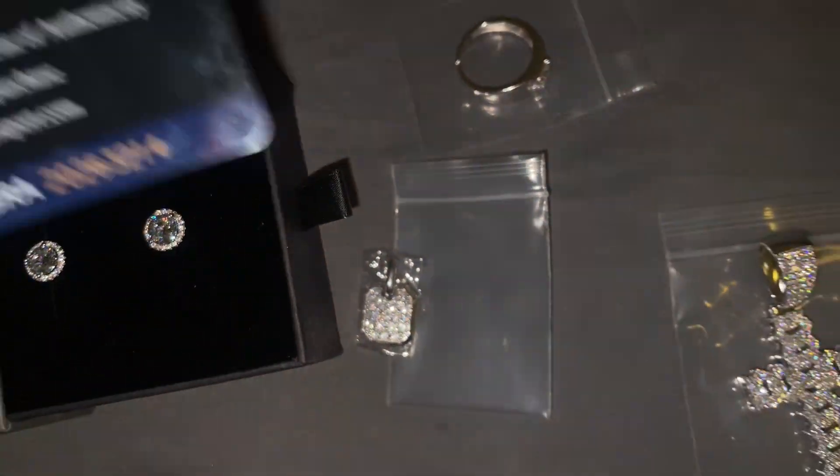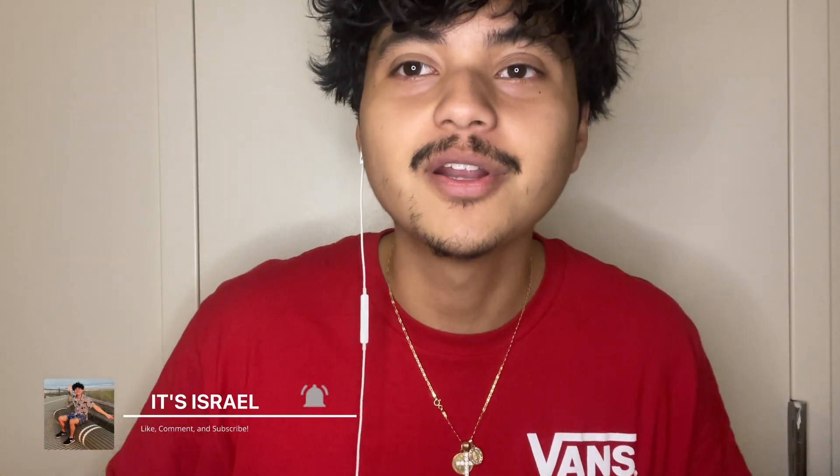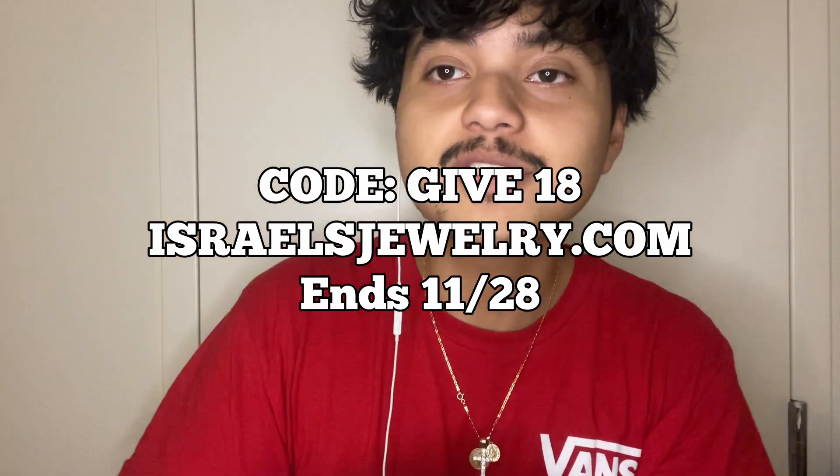Everything will come with a certificate, so that'll be it for today's video. Just wanted to do a quick showcase of all the pieces. Hope y'all had a great Thanksgiving weekend and have a fun time shopping this Black Friday. Comment below what you're buying this Black Friday weekend. Remember, use code GIVE18 at IsraelJewelry.com — links will be in the description. Catch you on the next video, peace.